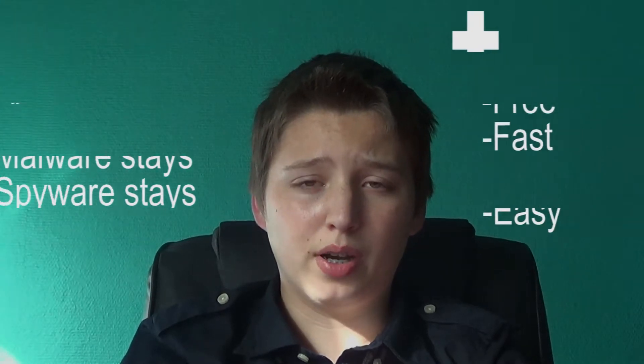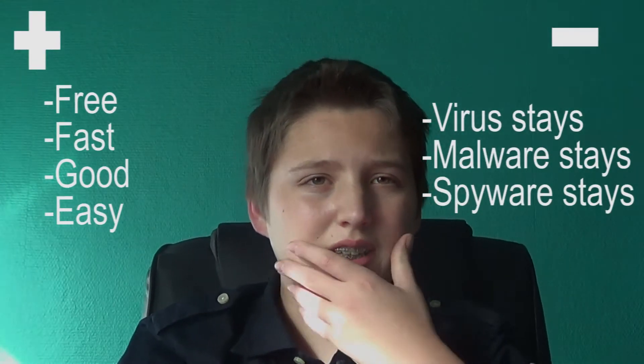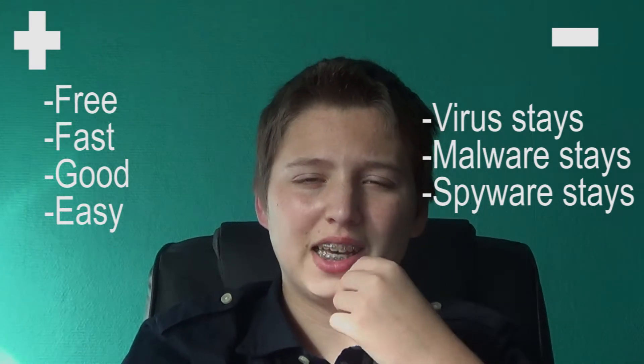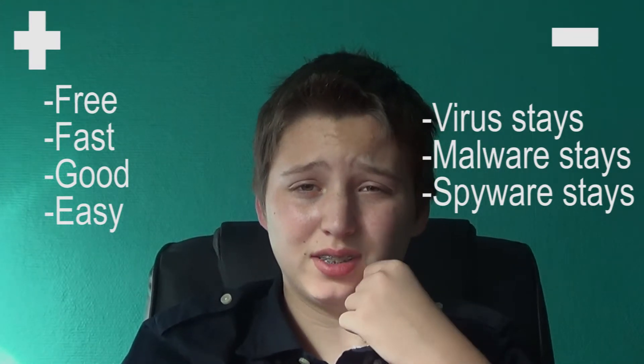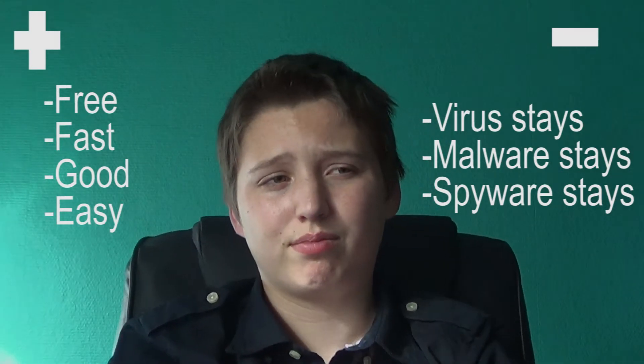But what can it do and what can it not do? It can remove your history files from your web browsers and it can also remove your temporary files that you have selected. It can do lots more, but what it cannot do is detect viruses or malware — and it cannot delete them either.